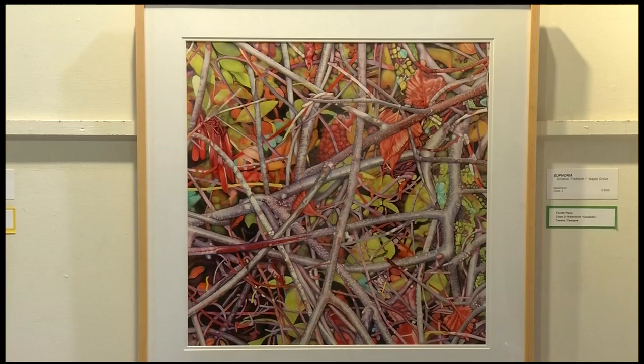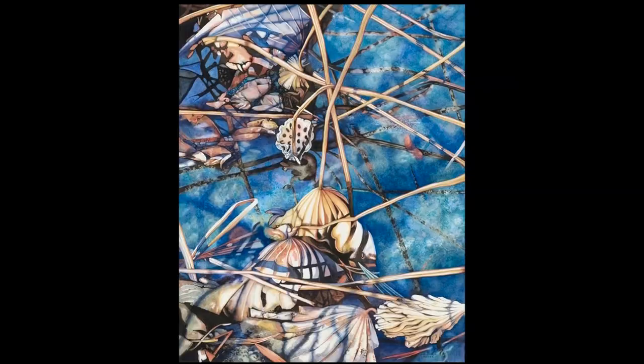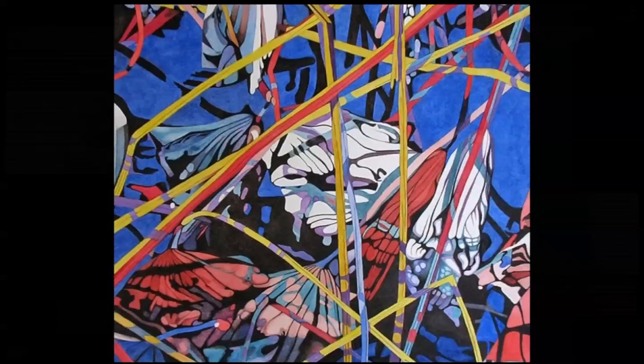Maple Grove artist Christine Fretheim is a very accomplished watercolor artist who submitted a piece called Euphoria. My inspiration is moving in an abstract direction, but also sticking with organic shapes in nature. Euphoria is Christine's most recent work from her vibrant Branching Out series. Most people think of watercolor as being very faint and soft and loose and watery, but I don't fit that stereotype of watercolor.